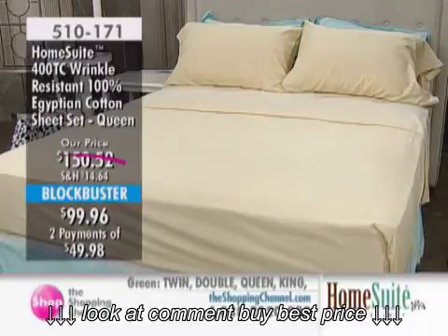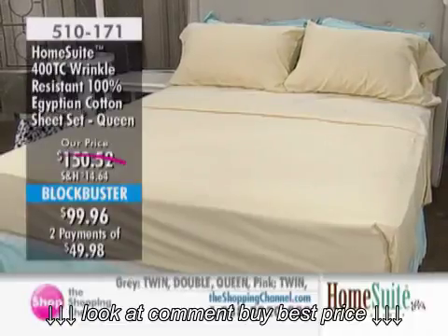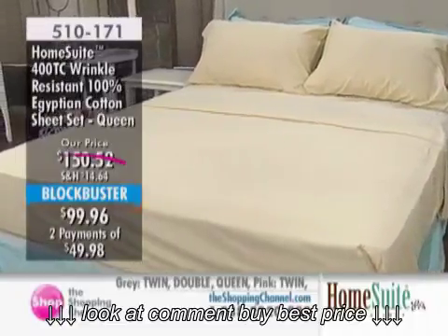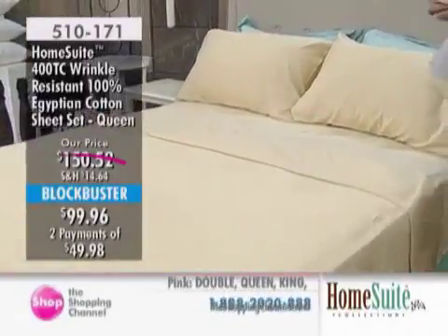Queen is down from $150 and change to $99.96 — that's over $50 off. And king size is down from $170.52 to $112.96, that's $57.56 off. All available on two interest-free payments.